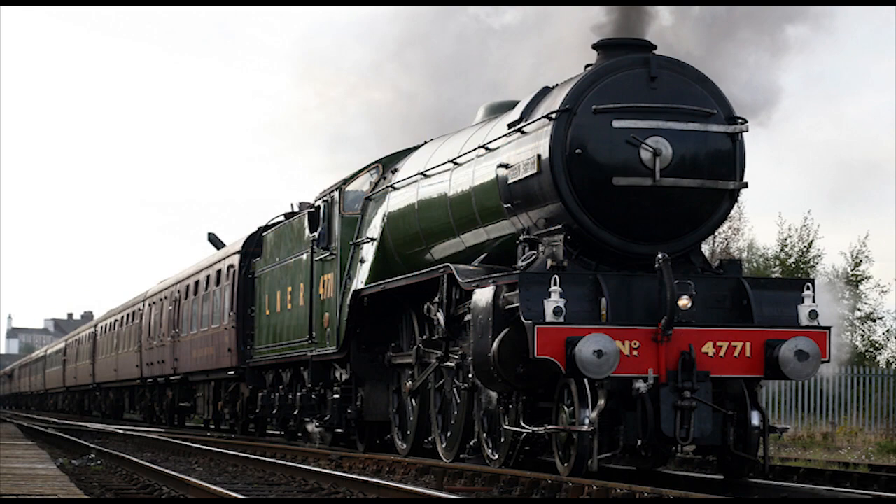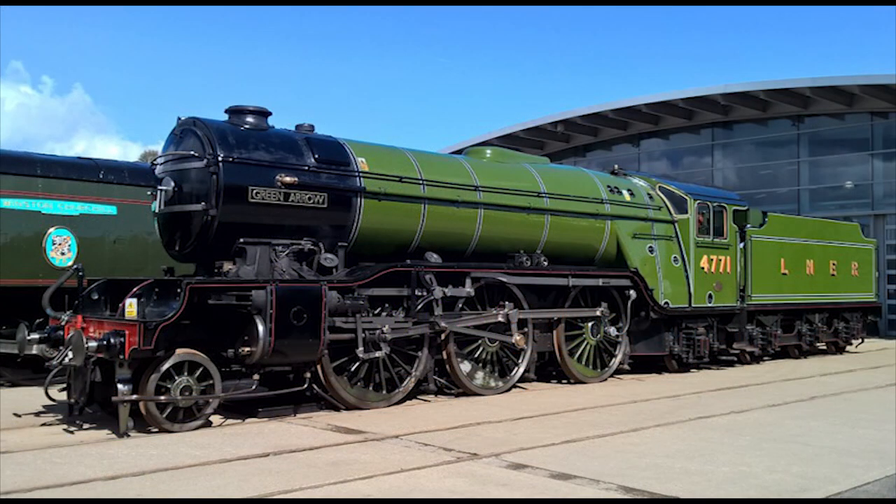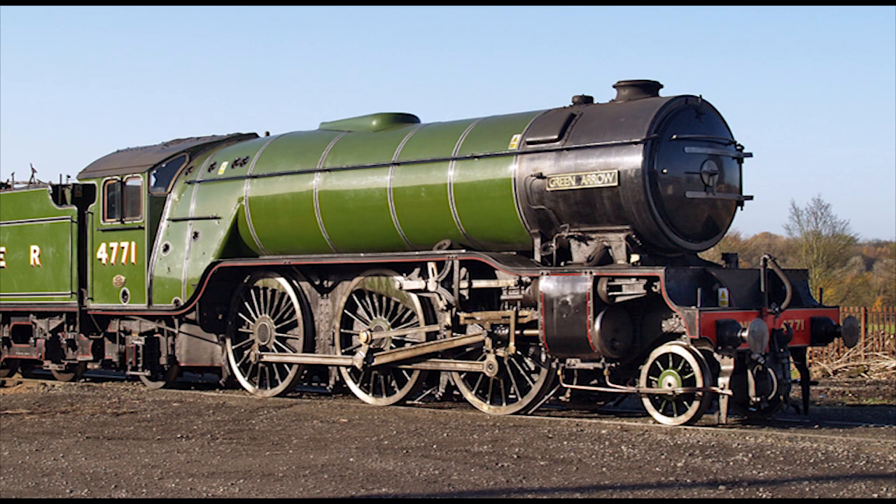Since then, Green Arrow has had quite a long operating career in the preservation era, operating mainline tours as well as visiting several heritage railways, until being taken out of service on April 21, 2008, when its boiler certificate was close to expiring. Its boiler certificate wasn't the only reason the engine was withdrawn from service — another reason was a crack found in the engine's cylinder block. Since the V2s had all three of their cylinders cast in one single piece, if one was out of action, the whole block would need to be replaced.